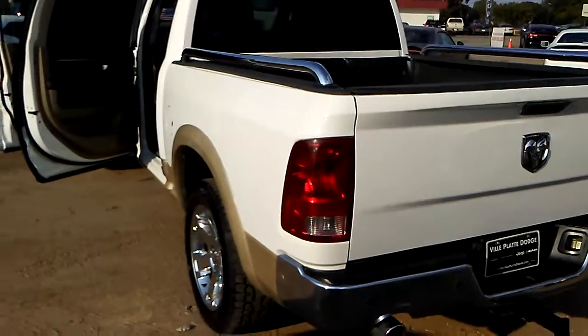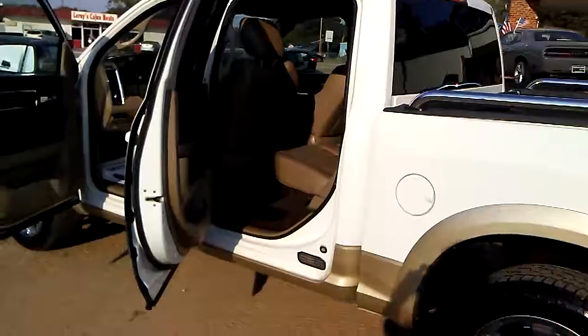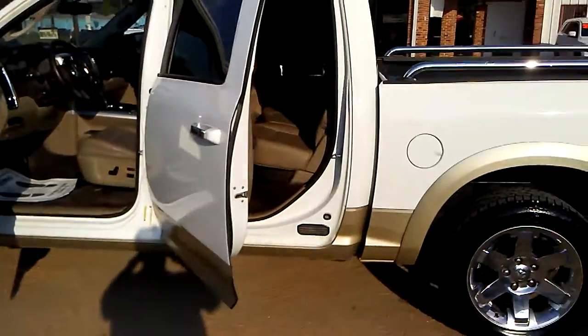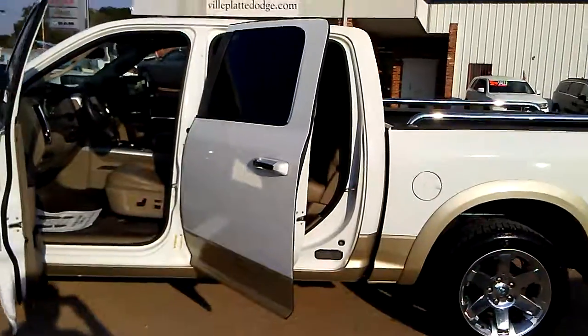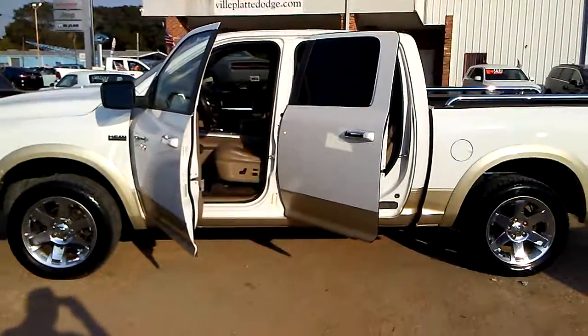Don't miss your opportunity to come check out this 2011 Dodge Ram 1500 Laramie four-wheel drive. Come by and see us at Ville Platte Dodge, 1320 West Main Street, where the deal is real. If you go anywhere else, you pay too much.